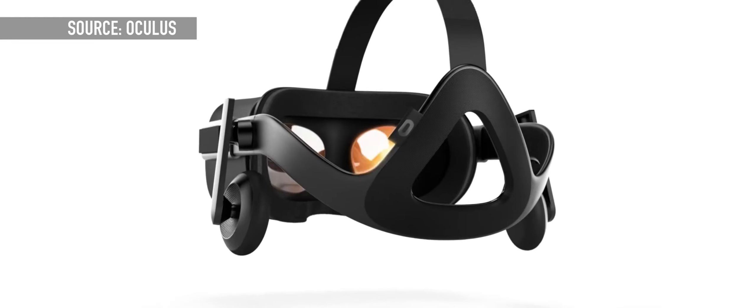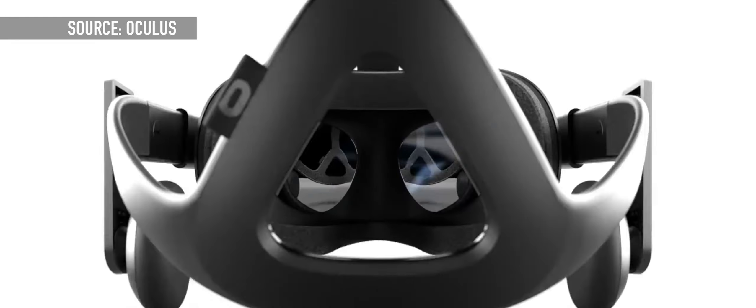One thing you will definitely need to make sure you have before investing in the Oculus Rift is a computer that can handle the extreme graphics requirements of VR. Unfortunately, at this point it's only Windows PCs. Luckily, Amazon is promoting a few PC bundles that you can get with the Oculus Rift, so that way you will be able to live out your VR dreams with all of the performance that you'll need.